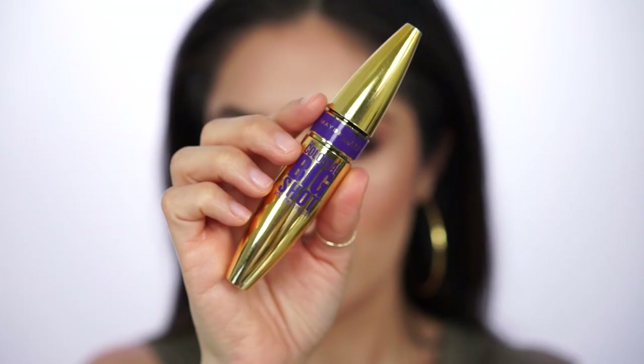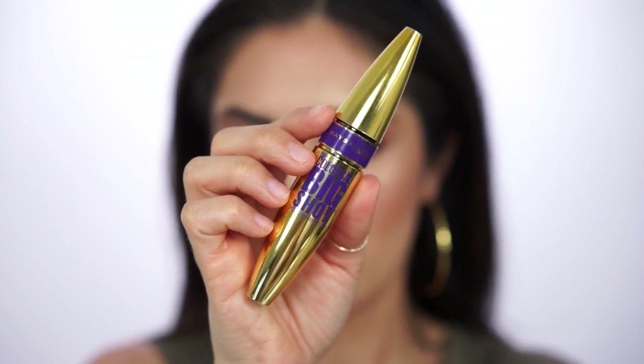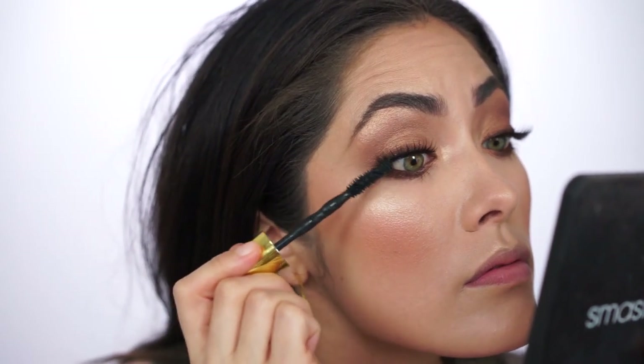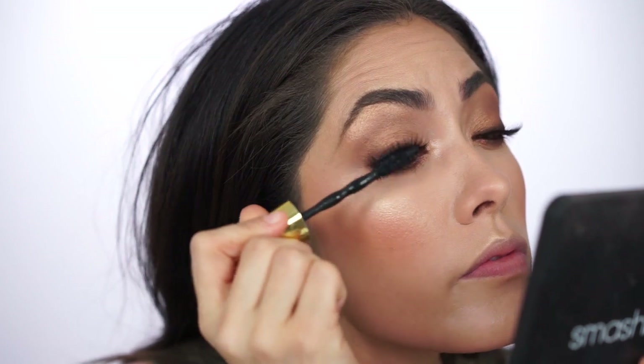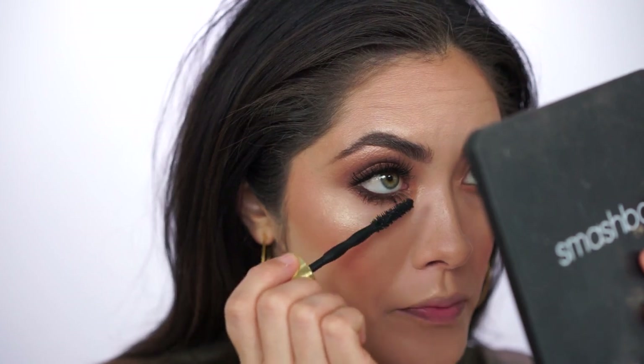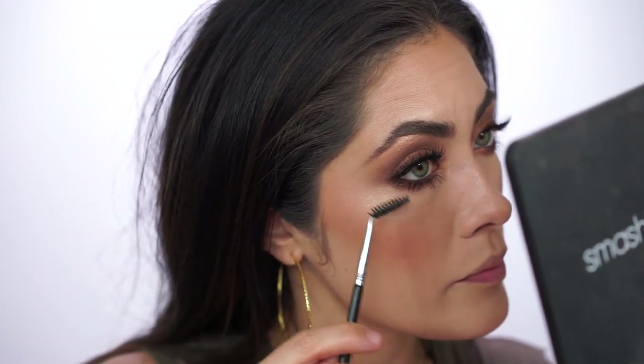I'm coating both my false lashes and my real lashes with the Maybelline Colossal Big Shot Mascara — still my favorite drugstore mascara. I like applying mascara to strip lashes that aren't as fluffy because they look really natural. I'm also applying it to my lower lashes, using a spoolie to lift them so the mascara doesn't transfer to my under-eye area. Then I run a little bit of setting powder along the tips of the lashes to further set the mascara and prevent it from transferring.